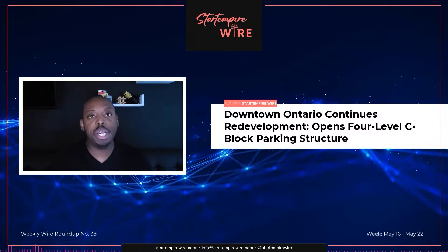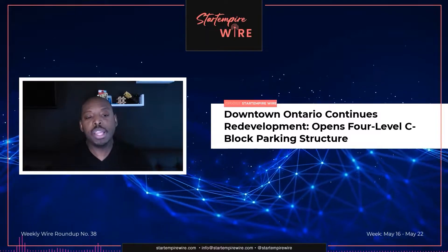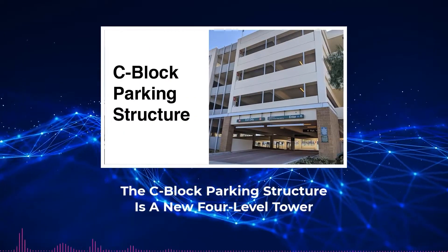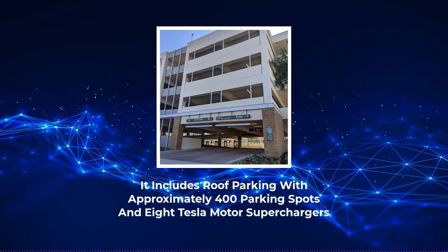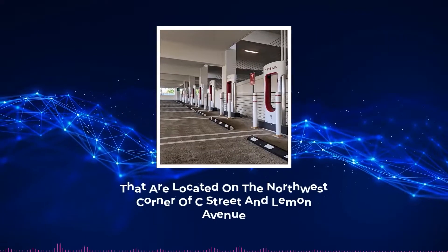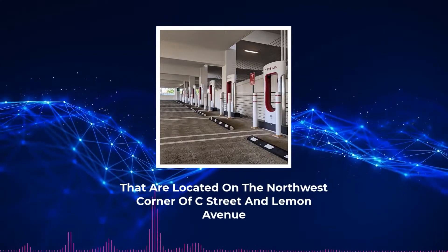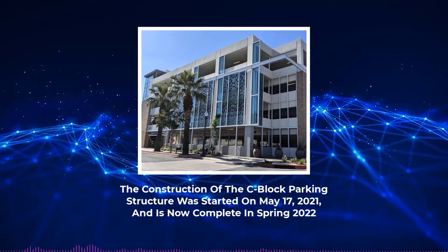Downtown Ontario continues to redevelop as it opens a new four-level C Block parking structure. It includes roof parking with approximately 400 parking spots and eight Tesla Supercharger stations located on the northwest corner of C Street and Lemon Avenue.